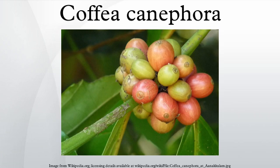Coffea canephora, commonly known as Robusta Coffee, is a species of coffee that has its origins in Central and Western Sub-Saharan Africa. It is a species of flowering plant in the Rubiaceae family. Though widely known as Coffea robusta, the plant is scientifically identified as Coffea canephora, which has two main varieties: Robusta and Nganda.